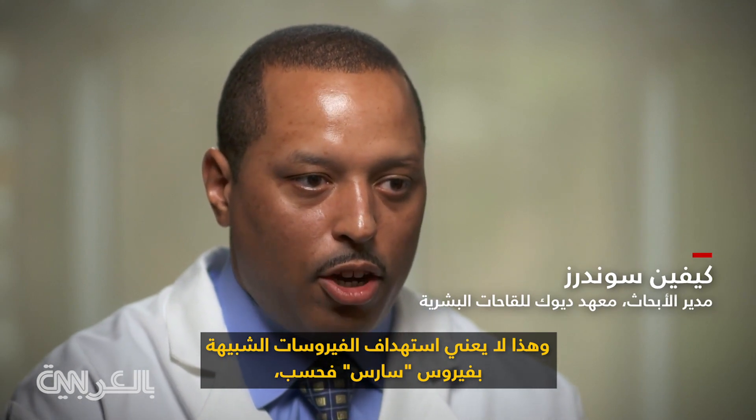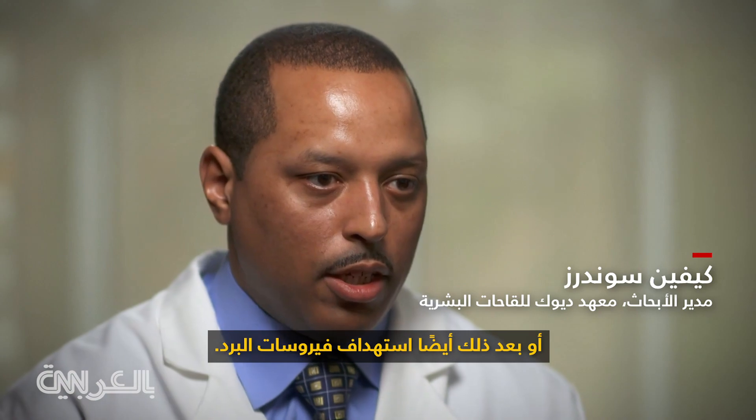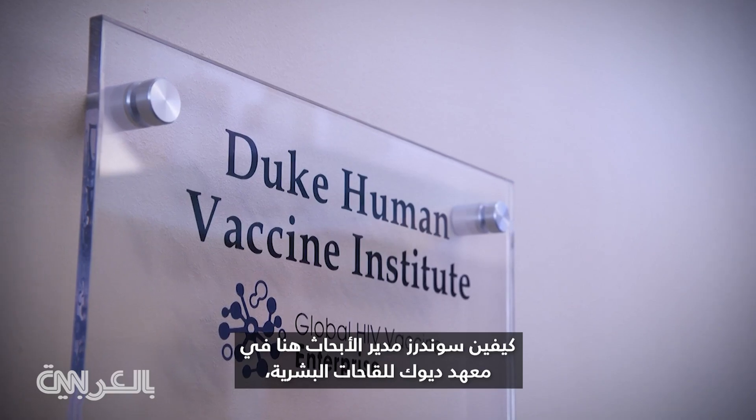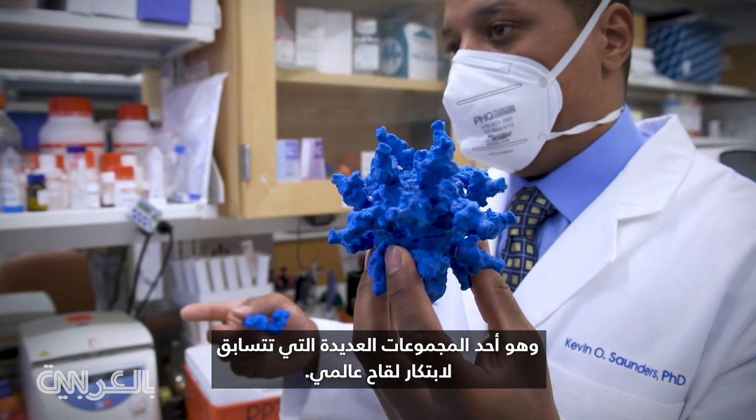That means not only targeting SARS-like viruses, but also targeting MERS-like viruses, or even cold viruses. Kevin Saunders is the director of research at the Duke Human Vaccine Institute, one of the many groups racing to create a universal vaccine.